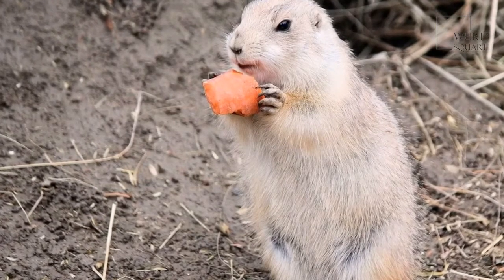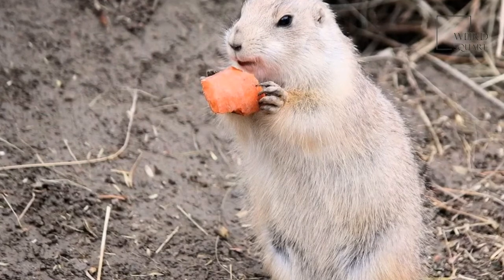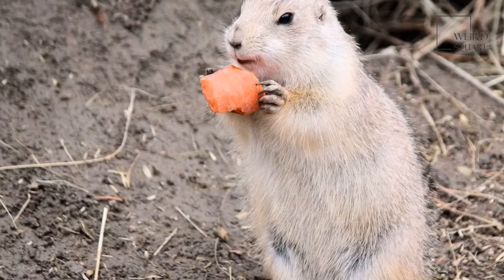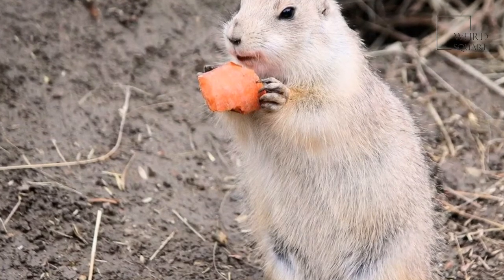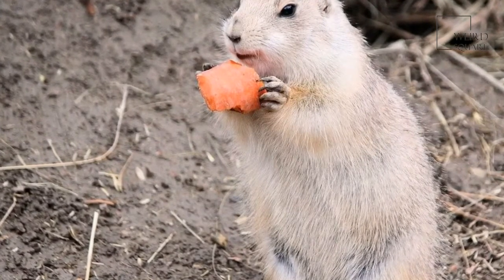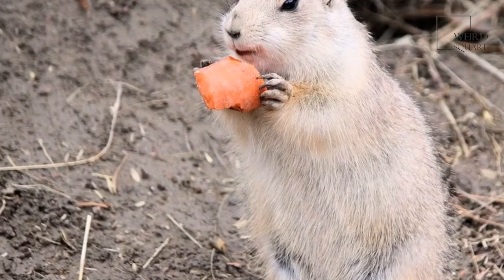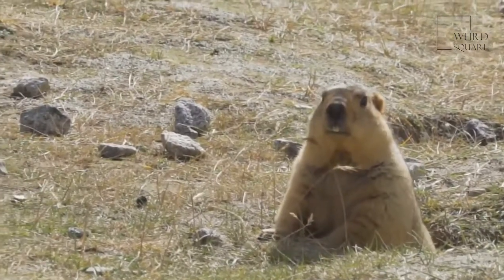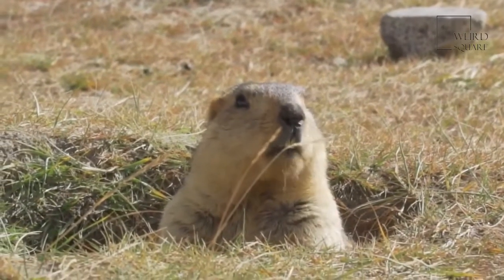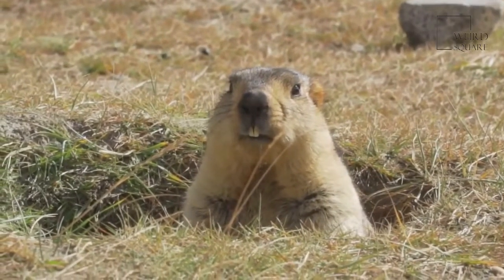If a gopher is above ground foraging for plants, it can easily fall prey to a swooping owl or hawk. Many snakes are also able to follow gophers into their tunnels to capture them. Coyotes, bobcats, and other larger animals can overpower these rodents. The official conservation status of a gopher is least concern, though gophers are thought of as pests in some cities where they dig tunnels underground.